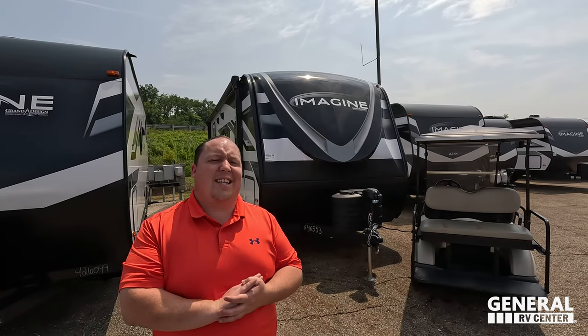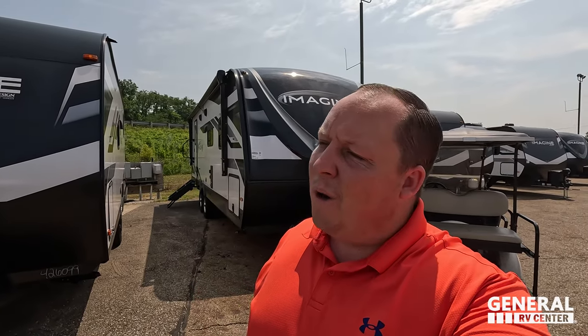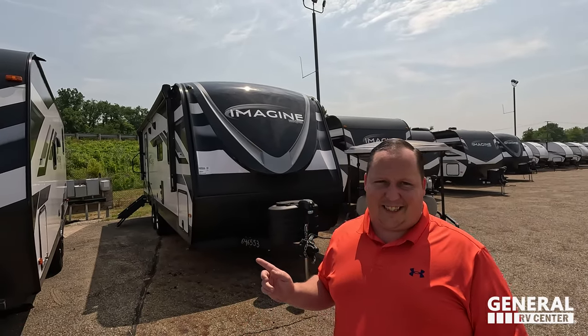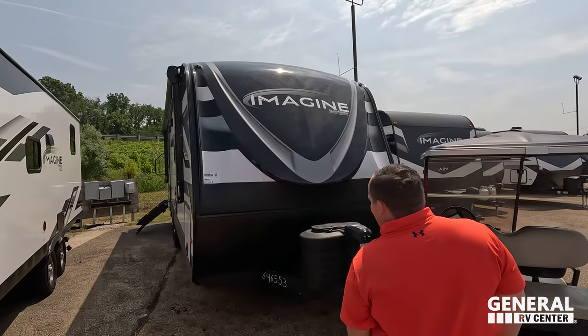Welcome back. Today we're looking at the Imagine 2600 RB. I might have made a mistake buying the travel trailer I bought — this unit is so fantastic. Drop a comment below and let me know what you think by the time we're done with this video. Let's say hi to Will. Hey guys, it's going good. I'm so excited to take a look at another Grand Design — this is a very good floor plan especially for couples. A few weeks ago we showed you the 2800 Imagine; we had 47 in stock. Well, we got 45 of these too — phenomenal unit.